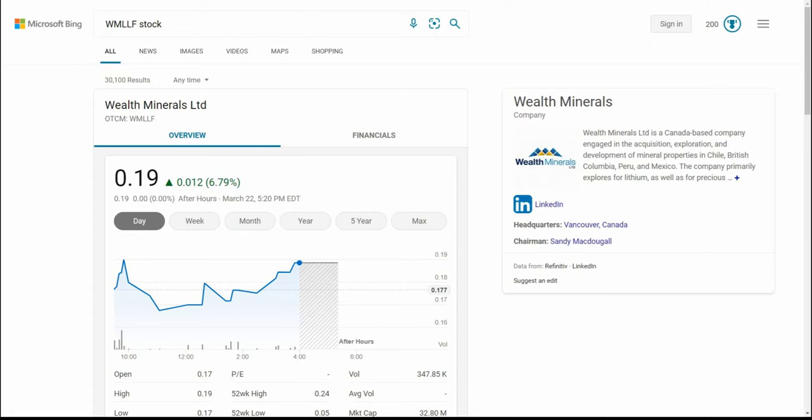Good day, YouTube. This is Jay Money with Falling Forward Financial. I have another mineral play, another lithium penny stock. It's Wealth Minerals Limited, ticker is WMLLF.